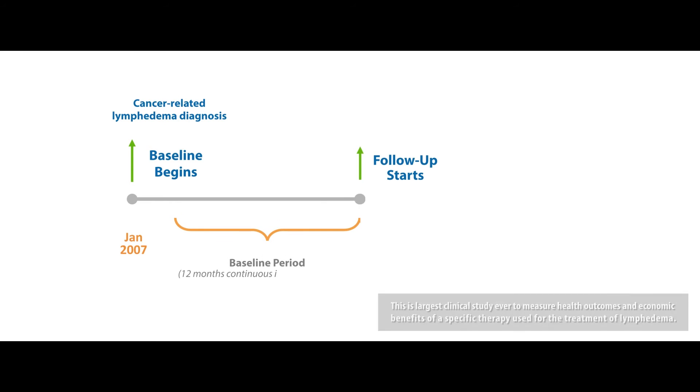We used administrative and claims data from a large national insurer, and we examined the healthcare cost, healthcare utilization, and clinical outcomes of lymphedema patients who were prescribed the device. We compared these outcomes in the one year prior to receiving the device to the one year post-receiving the device.